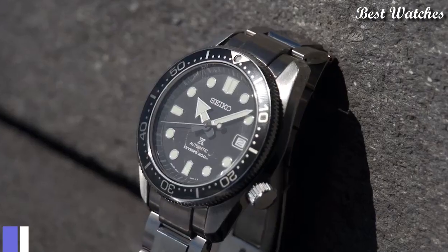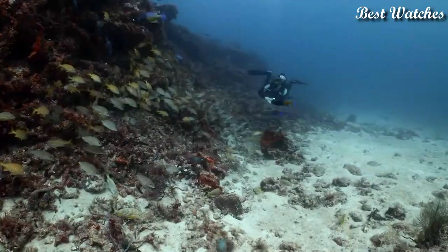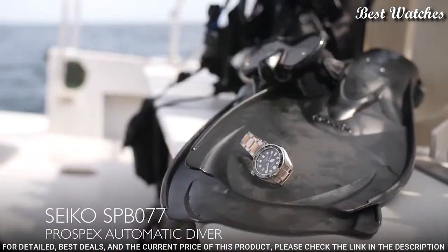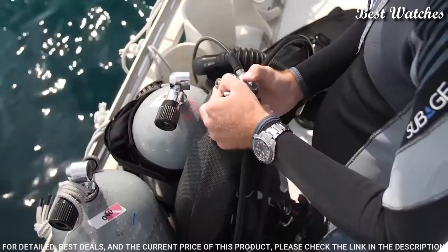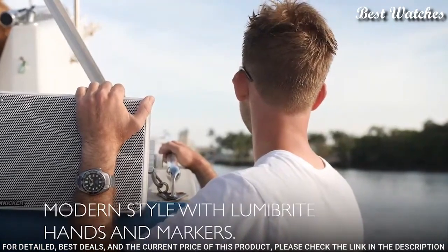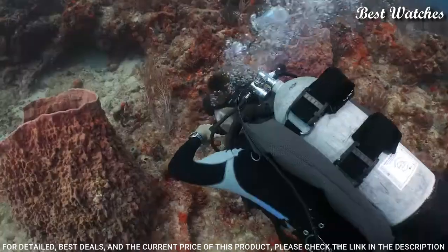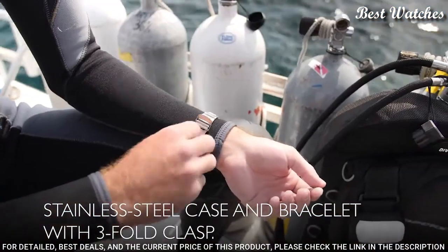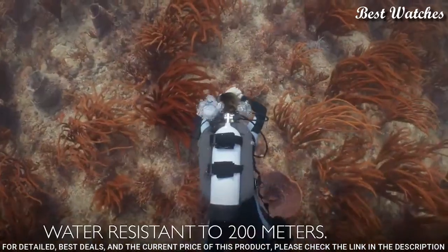Number 6: Seiko Prospex SPB077J1 Automatic Men's Watch. Stainless steel case with a stainless steel bracelet, unidirectional rotating stainless steel bezel with an inlaid black ring. Dial type: analog. Caliber 6R15 automatic movement, scratch-resistant sapphire crystal, screw-down crown. Case size 44mm, case thickness 12.7mm.